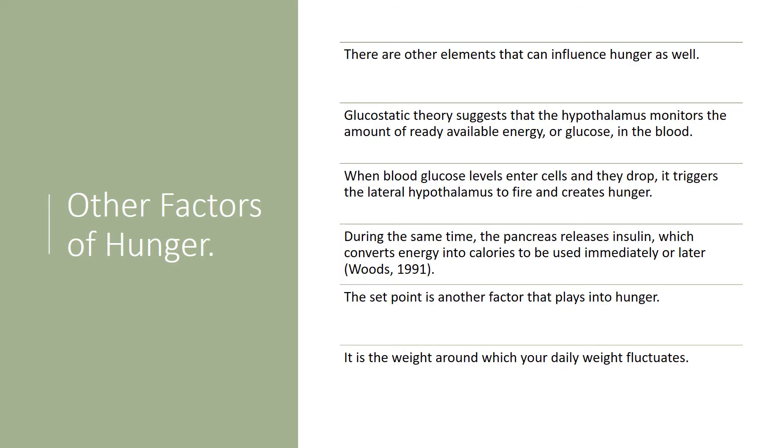There are other factors that influence hunger as well. The glucostatic theory suggests that the hypothalamus monitors the amount of readily available energy, or glucose, in the blood. When blood glucose levels drop as glucose enters cells, it triggers the lateral hypothalamus to fire and creates hunger. During that same time, the pancreas releases insulin, which converts energy into calories to be used immediately or stored for later — from Woods, 1991. Another factor is the set point, which is the weight around which your daily weight fluctuates; eating more or less on a given day will trigger corresponding hunger signals.